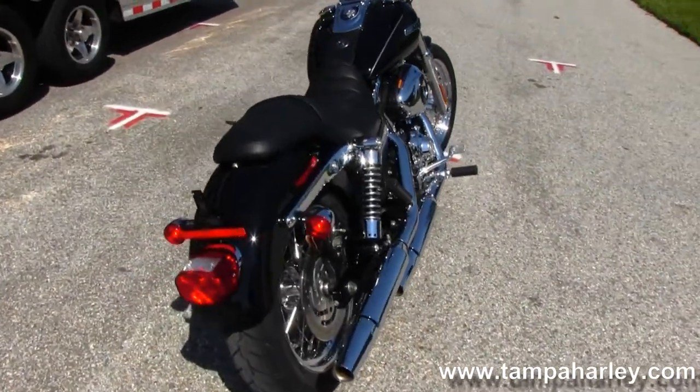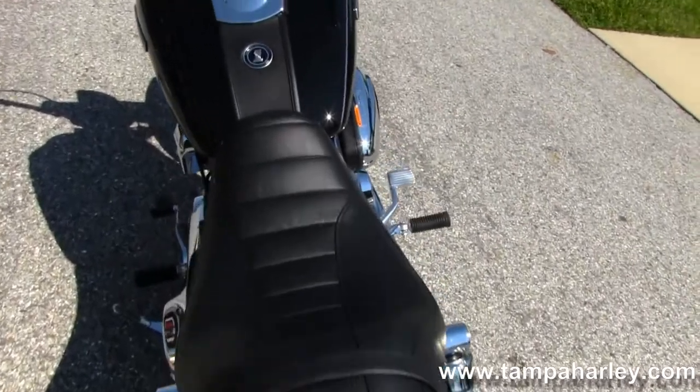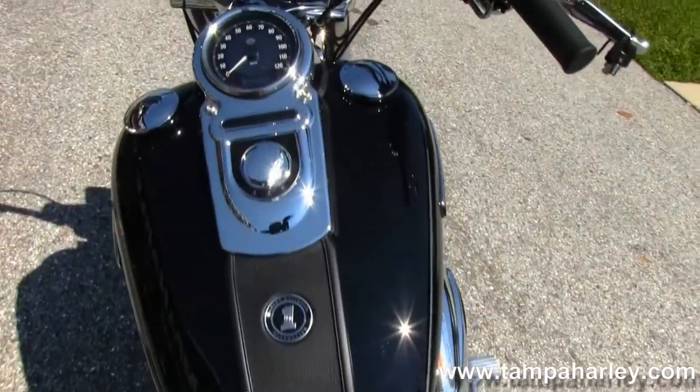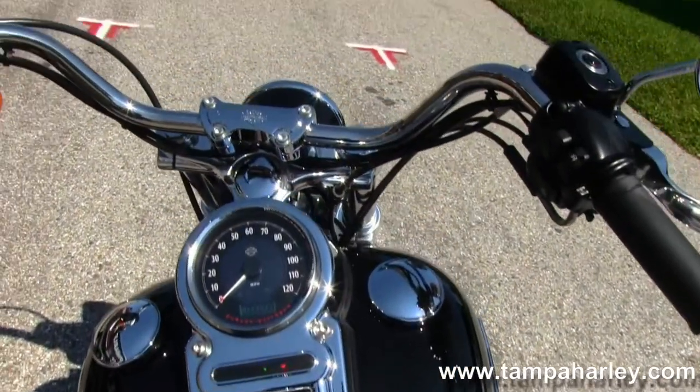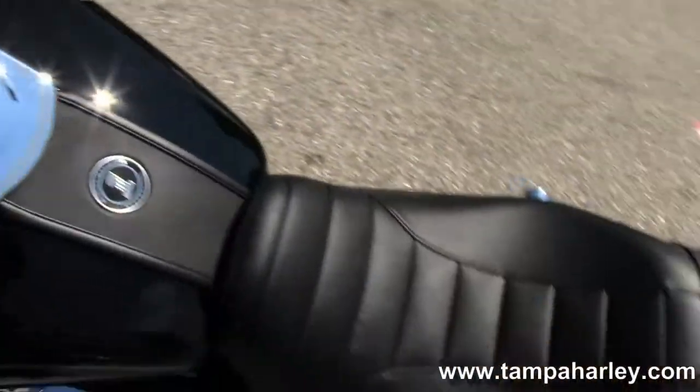Sport wrap rear fender. Moving up into the one-piece two-up seat and then up to the beautiful black tank trimmed out in the chrome instrument cluster with black tank trim. Pull back mini rise bars, chrome primary.